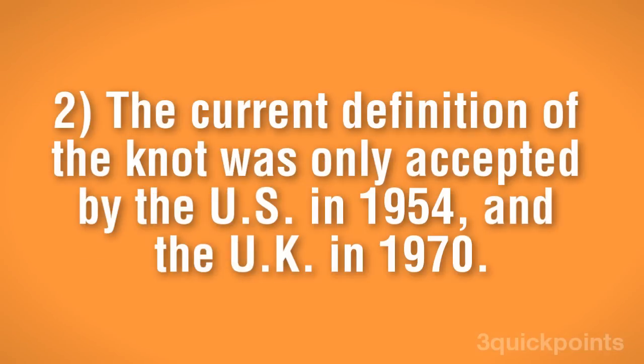The US and the UK used to have different and incompatible definitions for the knot. This means if you know any old sailors who brag about how fast their schooners used to go, you'll need a conversion table.